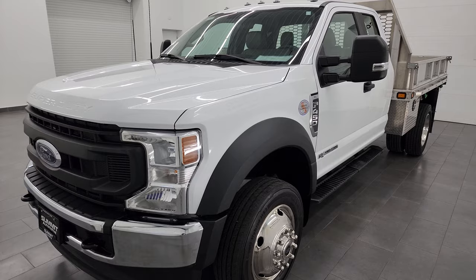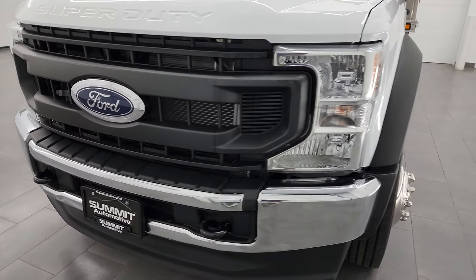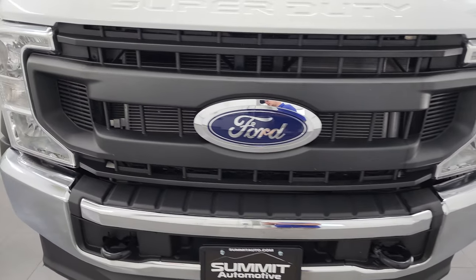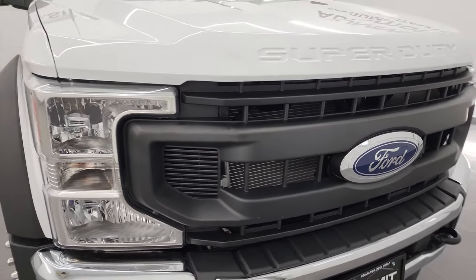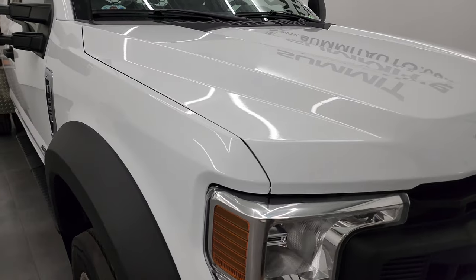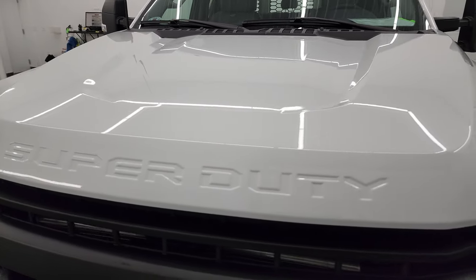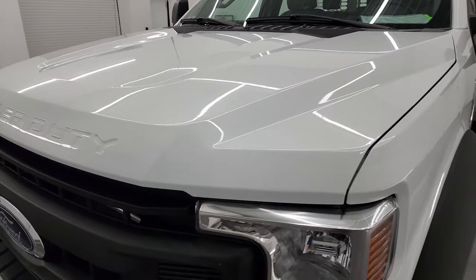This truck has been fully safety inspected by our service shop per the state of Wisconsin inspection process. It has a fresh oil and filter change, all the fluids have been checked and topped off, and this truck is 100% ready to go. I'm going to go all the way around in this video — inside, underneath, start it up, and take a look under the hood to give you the most accurate representation that I can.